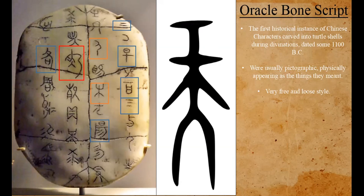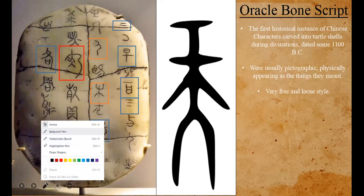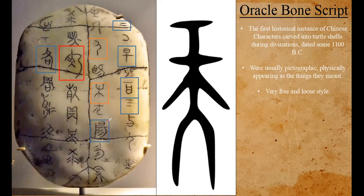A student guesses the character second from the top on the far right looks like 'Hi' (日). The presenter confirms it. Another student suggests 'Ni' and 'San.' The presenter identifies one character as 'Yo' from 'Taiyō' — the one that means sunlight.